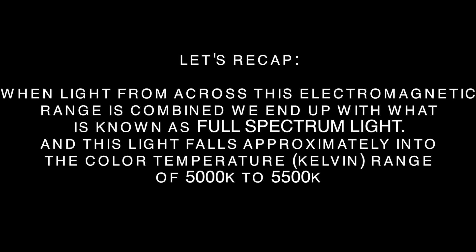When light from across this electromagnetic range is combined, we end up with what is known as full-spectrum light. This light falls approximately into the color temperature, or Kelvin range, of 5,000 to 5,500 K, and a color rendering index, or CRI, that is as close to 100 as possible.